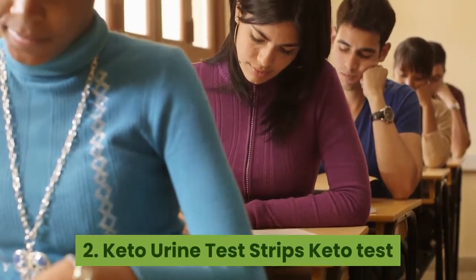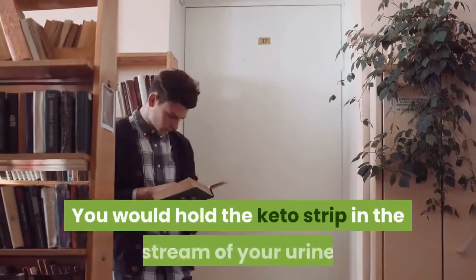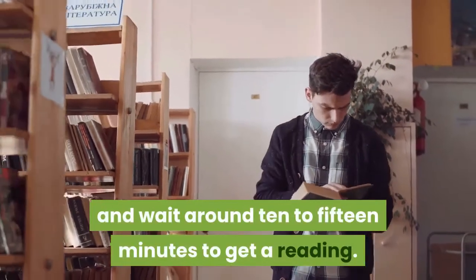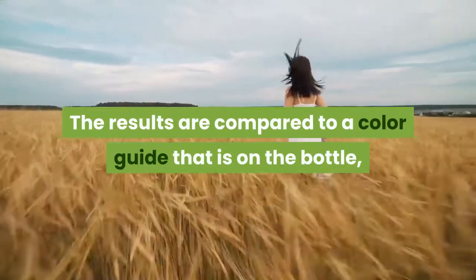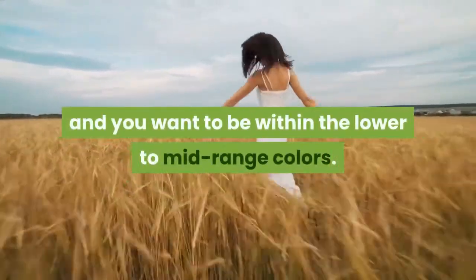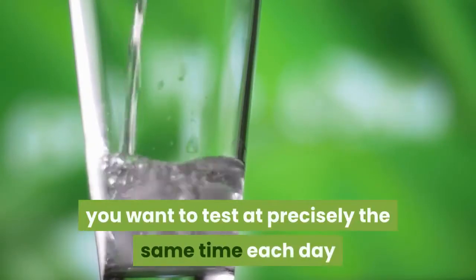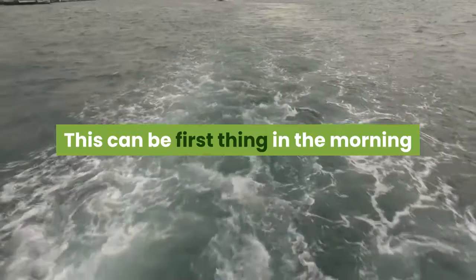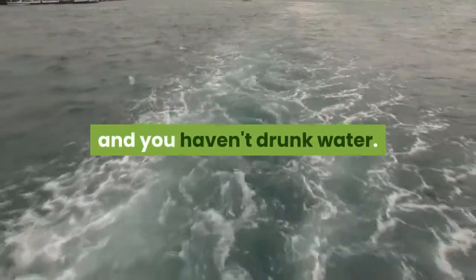2. Keto Urine Test Strips. Keto test strips can be used in your own house. You would hold the keto strip in the stream of your urine and wait around 10 to 15 minutes to get a reading. The results are compared to a color guide that is on the bottle, and you want to be within the lower to mid-range colors. To make sure you are getting the most accurate readings, you want to test at precisely the same time each day and with the same hydration levels. This can be first thing in the morning as you wake up, since it's the same time and you haven't drunk water.